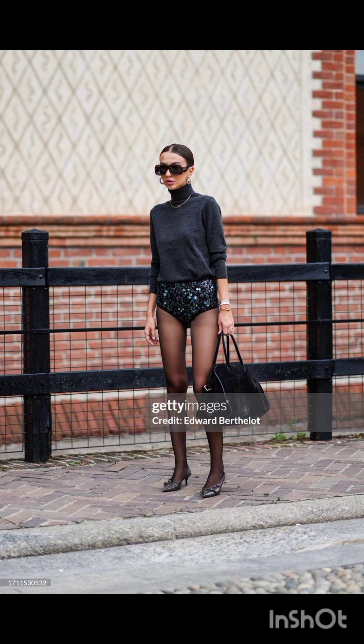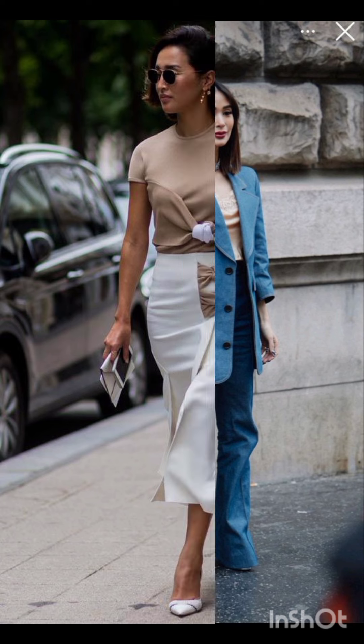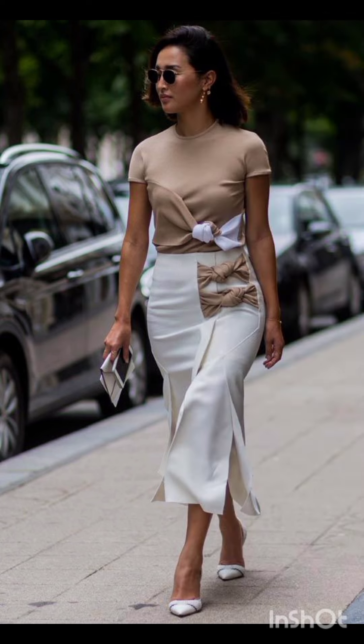Street style dress is characterized by a mix of casual, urban, and often eclectic fashion. It draws inspiration from everyday wear, incorporating elements like graphic tees, sneakers, denim, and hoodies.